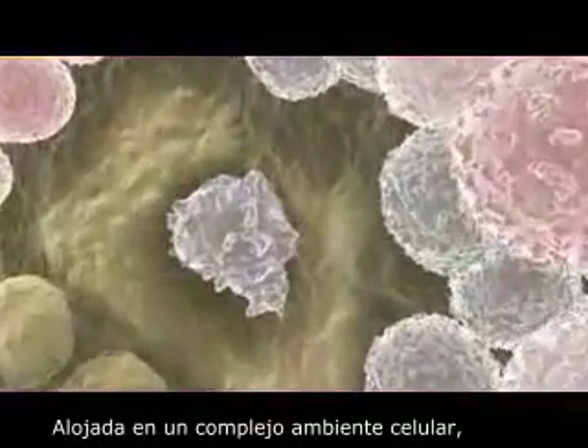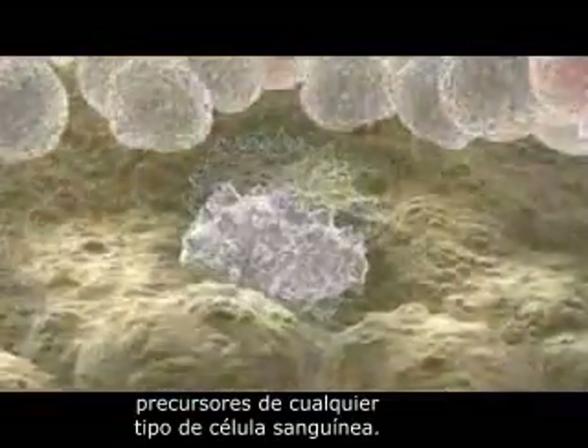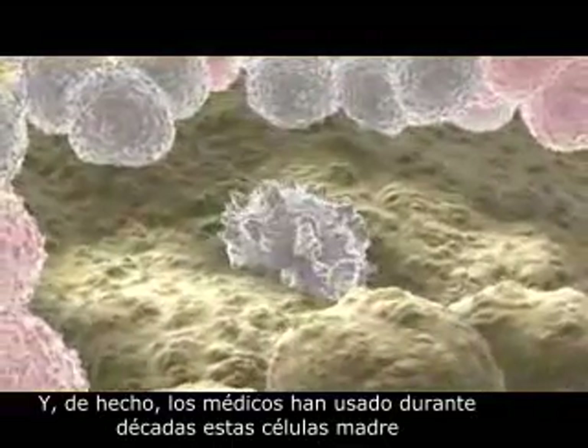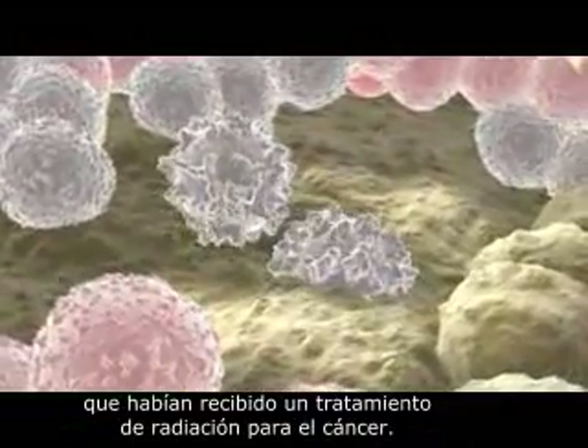Residing in a complex cellular environment, the hematopoietic stem cell is able to generate precursors to every type of blood cell. Indeed, these stem cells have been used by physicians for decades to replenish patients' blood supplies following radiation treatment for cancer.